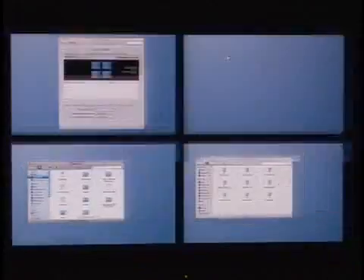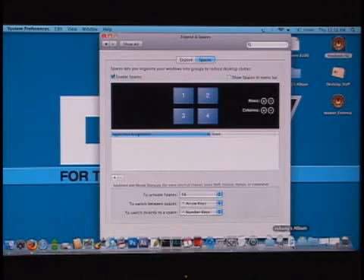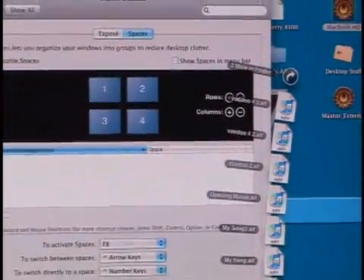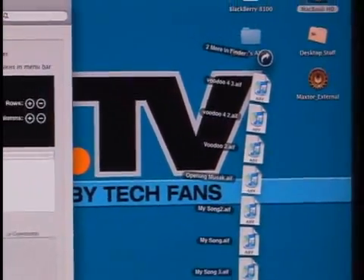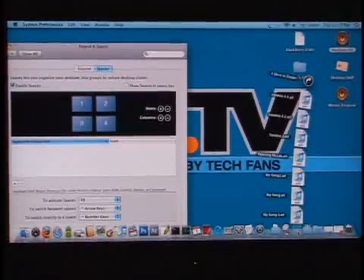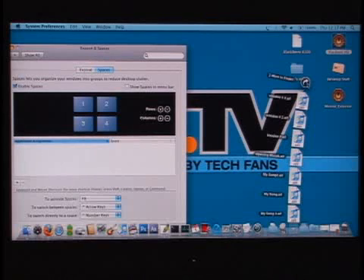Another thing Apple touted is something they call Stacks. Stacks is essentially — if you look down at the lower right corner of the dock — you can see right there where it says R. Chang's Album. I'm going to click on that, and as you can see, that actually expands out. That's a folder with multiple items. If I wanted to just take a peek into that folder, I can click on it and it will fan out. The cool thing is this is not static — if you have a download folder and keep downloading items, only the most recent items will start appearing.